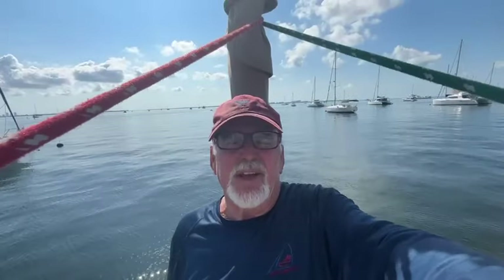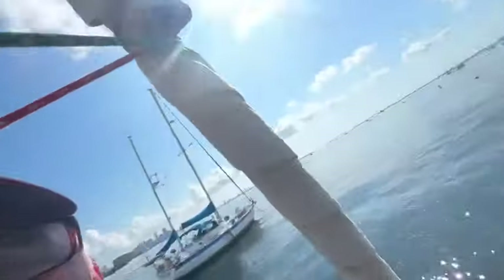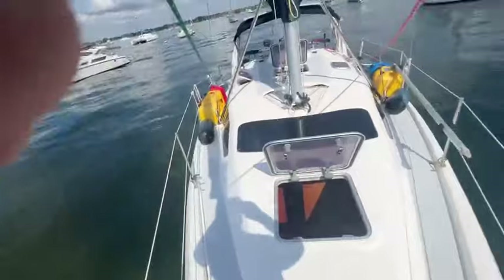Good morning, this is John McNally from McNally Yacht Sales. We're down here at Dinner Key out on the mooring field looking at a Hunter 340. I'm going to do a little preview of the deck.